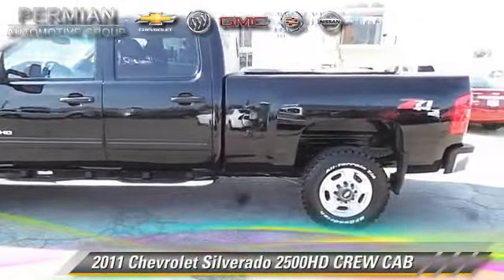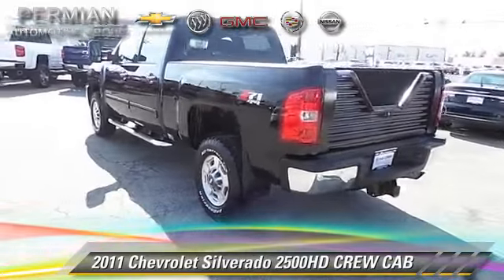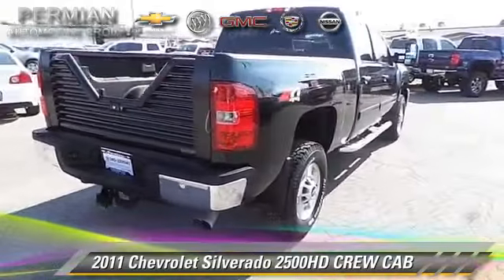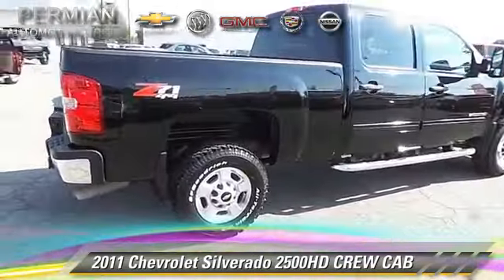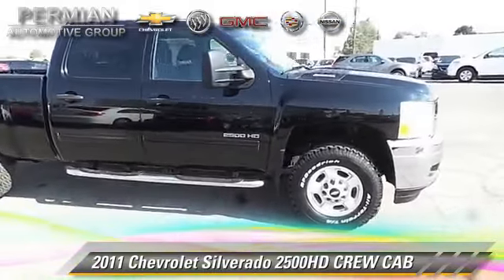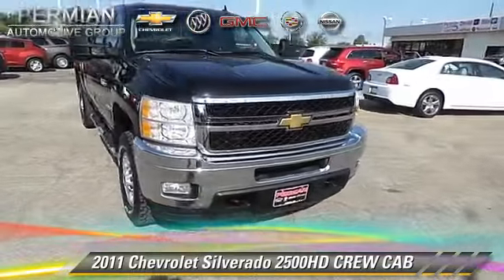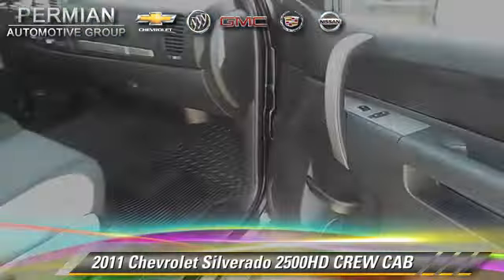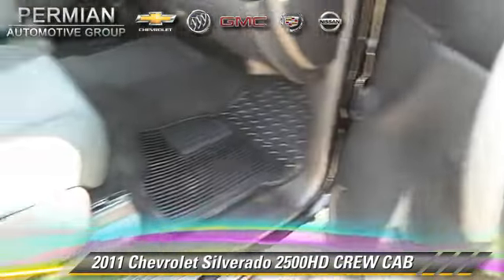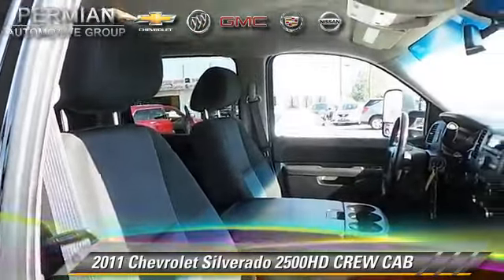This is a crew cab pickup truck with an automatic transmission, with fewer than 55,000 miles on the odometer. This well-equipped Chevrolet features running boards and tilt wheel. Safety features include dual front airbags, OnStar, and stability control. Comfort and convenience features include power windows, power door locks, and keyless entry. Give us a call to schedule your test drive today.